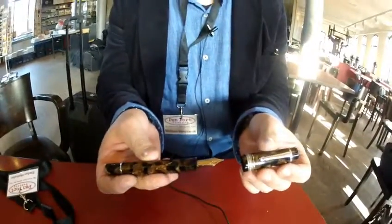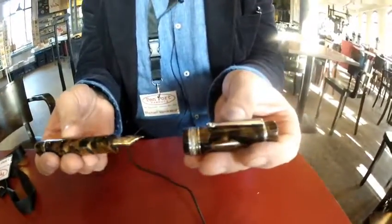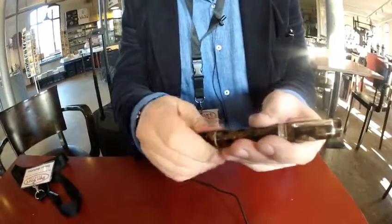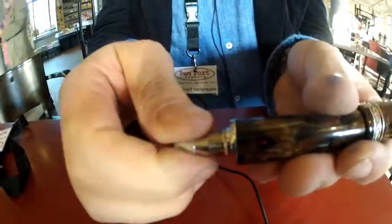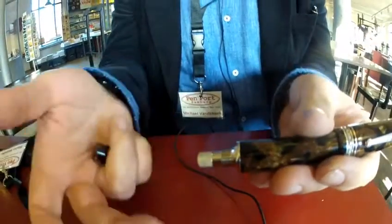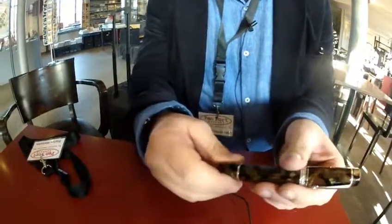It's made of celluloid, it has an 18-carat nib. And because I like watches, you have to turn the knob and you hear a clicking. I'm not sure if you can hear that, but I like that. It's the same feeling as when you have a diver's watch and you turn the bezel.